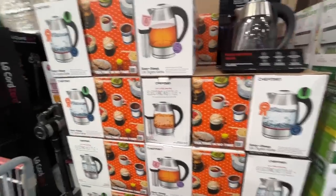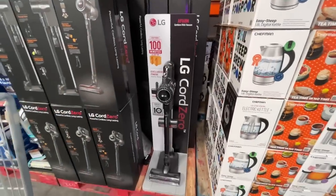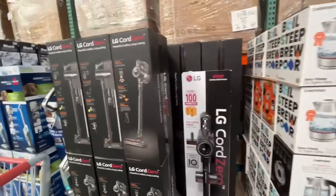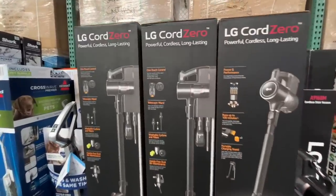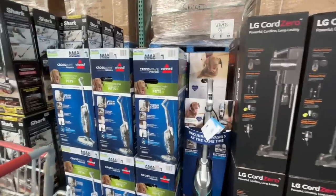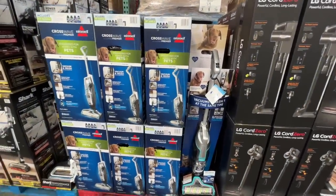The sky cordless stick vacuum — it's an LG, not a Dyson, but it's got a Dyson price tag of $400. Why? One-touch control, telescopic wand. Here's my favorite — the Bissell Crosswave, $250, which is a grand slam of a deal.